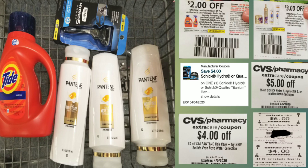Here's the overview — I have my three Pantene, my Tide, and my razor. I'll be using the $2 off Tide coupon from the April P&G insert, a $3 off three Pantene coupon also from the April P&G, a digital $4 off coupon for the Schick razor, a $5 off Schick razor CRT, a $4 off $15 Pantene CRT, and the $10 ECBs from my first transaction, plus my cash card.